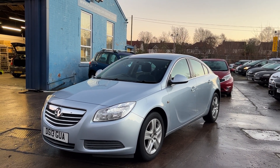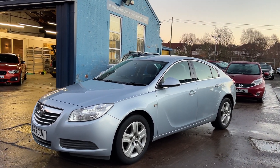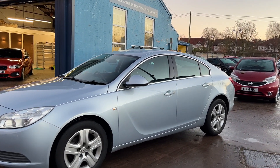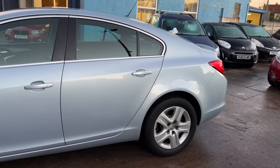Welcome to Cantilever Car Centre. Here today I have a Vauxhall Insignia Exclusive, registered 2013 on a 13 plate. This car is in a pale metallic silver blue. It's an 1800 petrol engine.